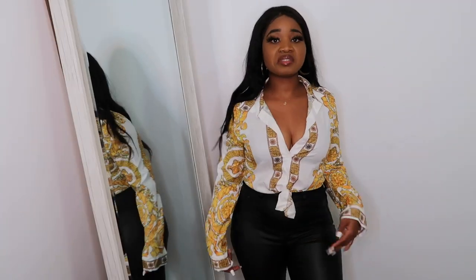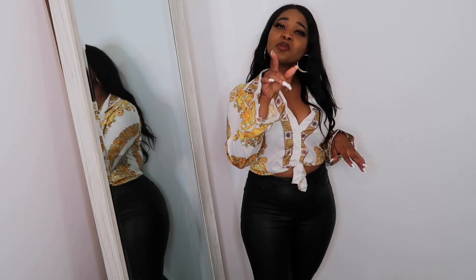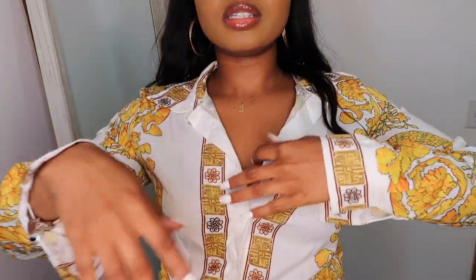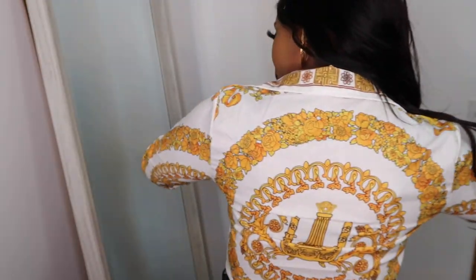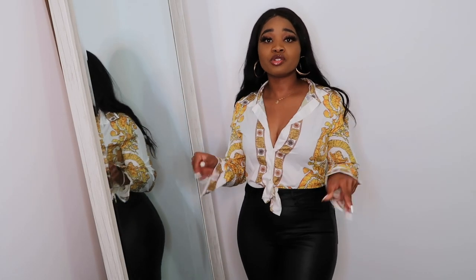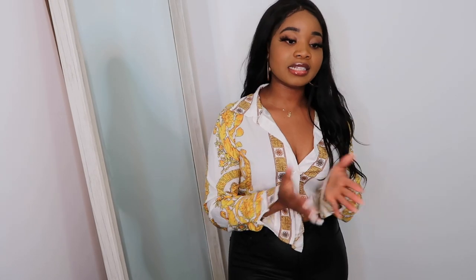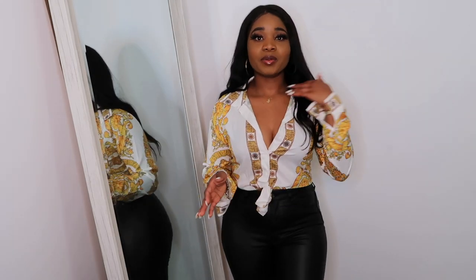This shirt screams expensive babe — you get that vibe where you just feel it. I really love the details on this shirt. Let me come closer. It has detail in the front and the back. It gives me a little nice Gucci vibe — bougie on a budget, that's what we're going for. Honestly, I thought the material was going to be more silky, but we're not complaining. This is how I would style it — it's super cute.